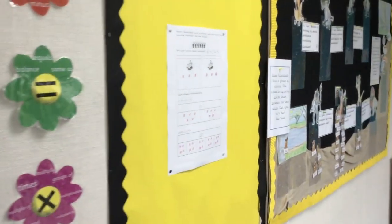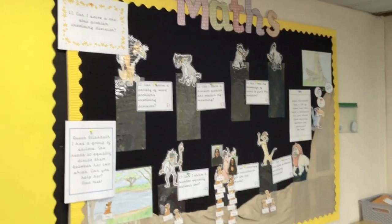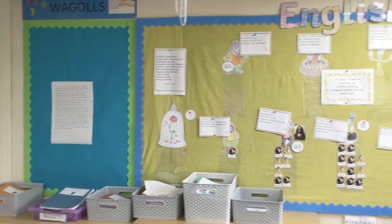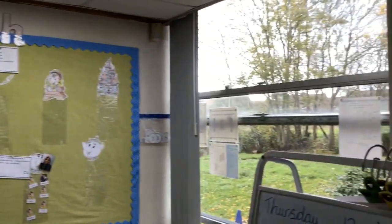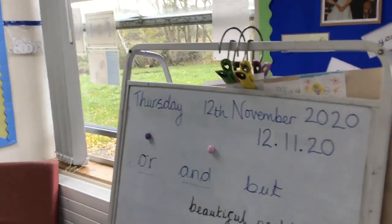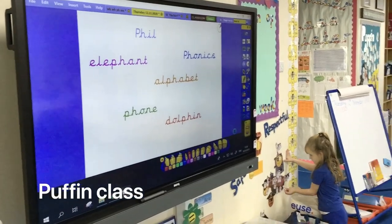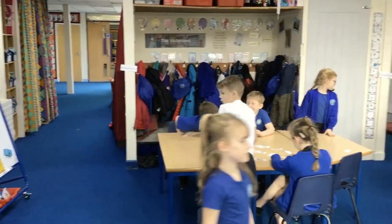All work is assessed by the class teachers daily and the children redirected to their next step. We believe every child is an individual and strongly advocate for an individual curriculum for each child. We do not have sets or groups, just key learning points that form a pathway which your child will progress along at their own pace. Our teachers are skilled at identifying when a child needs additional support to meet age expectations or when they could exceed their year group learning with further challenge.